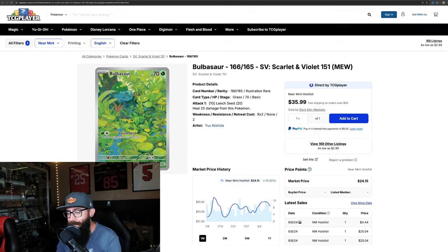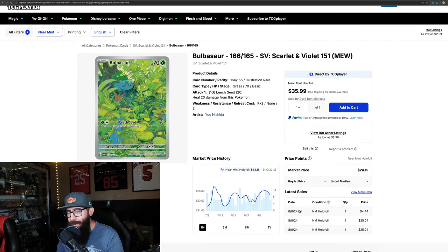Look at the Bulbasaur — on the one-month chart it's up 10.3%, which are good numbers. On the three-month chart it's just 3.5%, but still a steady increase. Good to see — the one-month chart makes it look a little bit better.